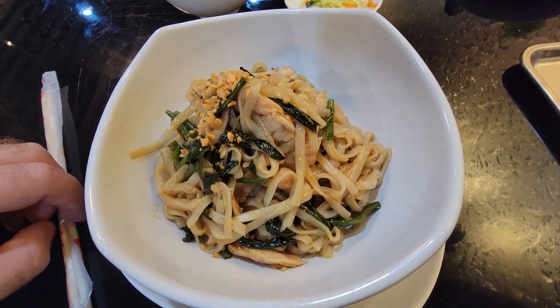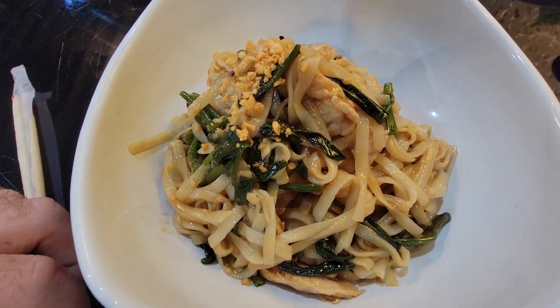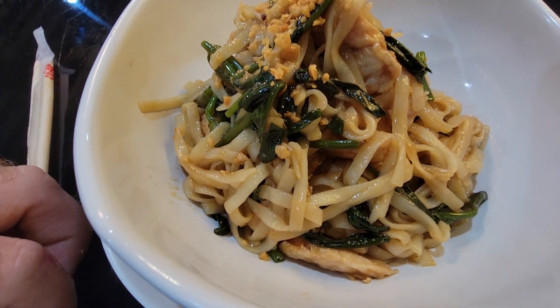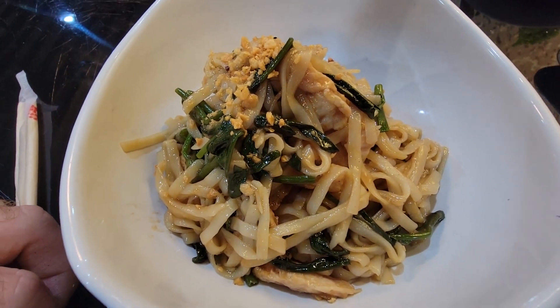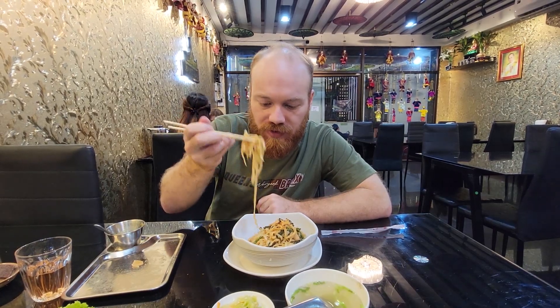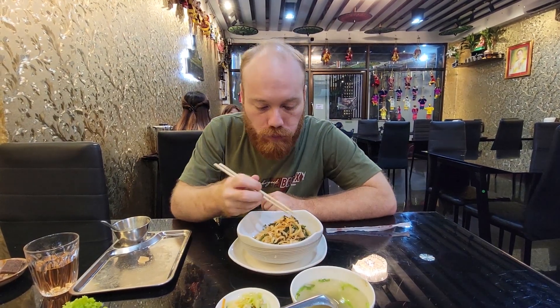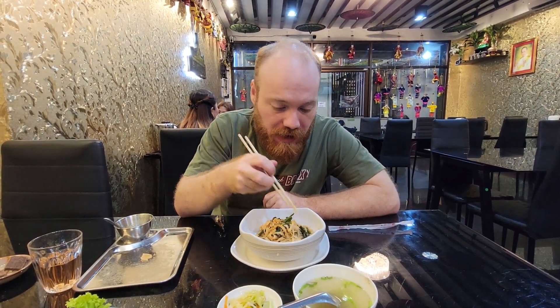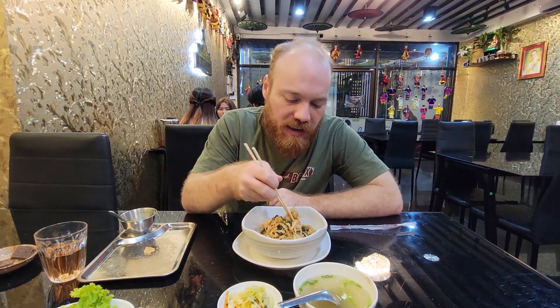Alright guys, look at this nice noodle dish. It looks like they've got some chicken, noodles, some greens, and little crispy bits — maybe peanuts. This is a somewhat Chinese-style Burmese dish, maybe influenced by Thai flavors. It tastes amazing — it's got sort of a peanut taste to it and I think they might have some kind of peanut sauce. It's got chicken and some greens.